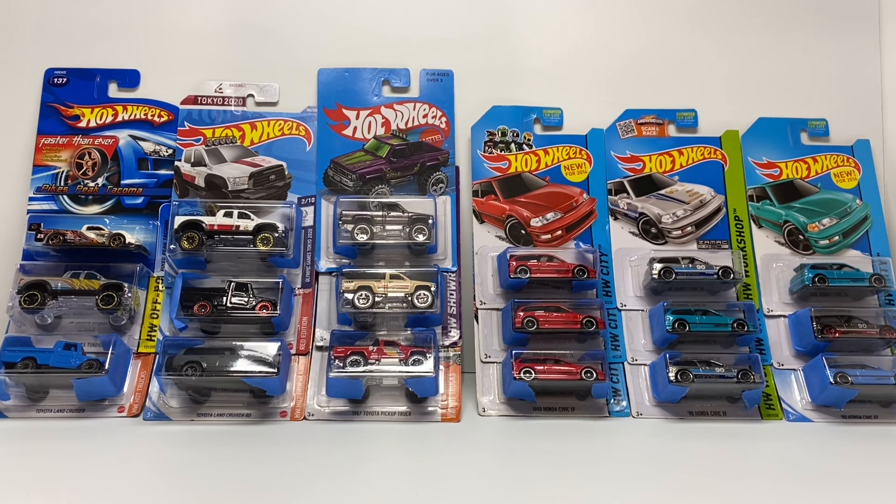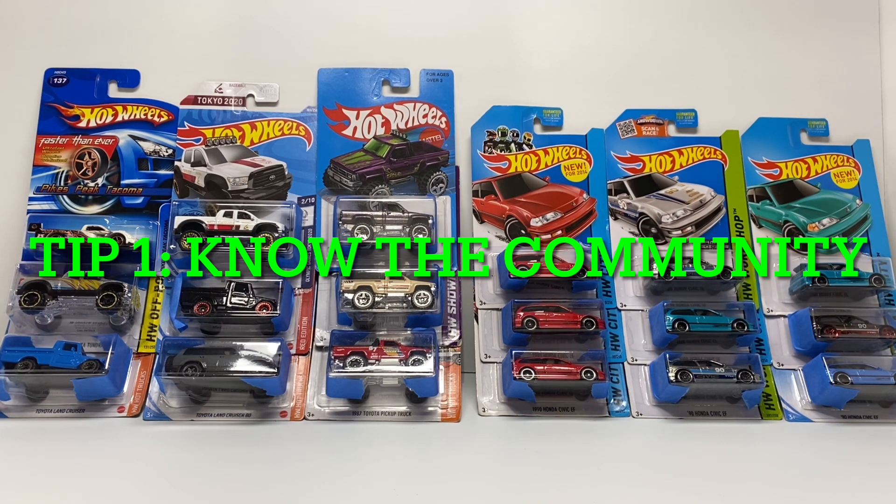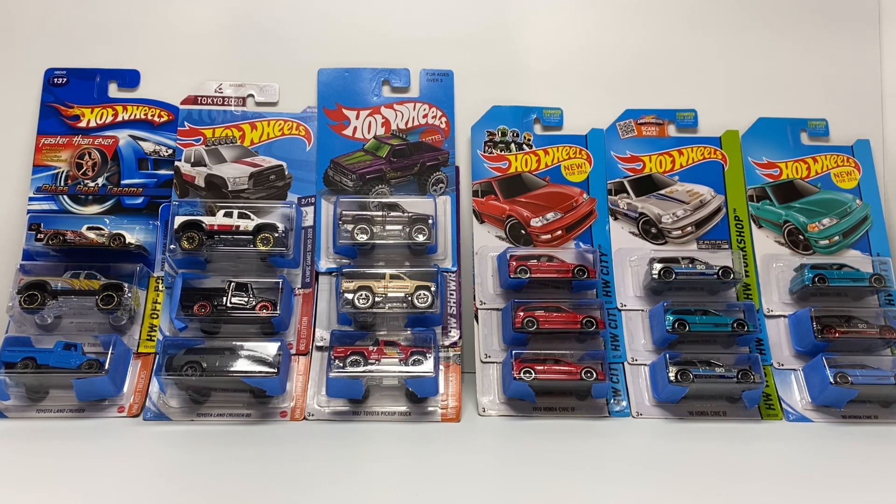I honestly don't think I would have gotten such an awesome deal if I wasn't actively part of the community. The seller and I have done deals numerous times over the last couple of years. Definitely keep in touch with your community — even if it's just one particular page — buying, selling, and trading. It's always good to build up that rapport with fellow collectors.